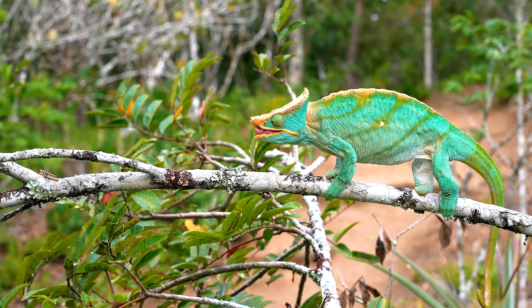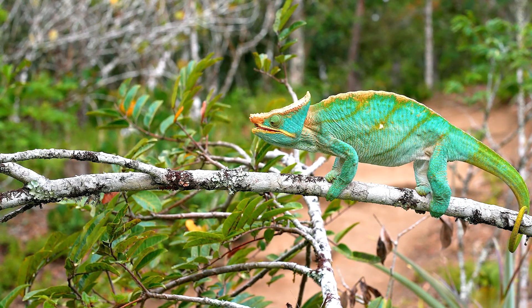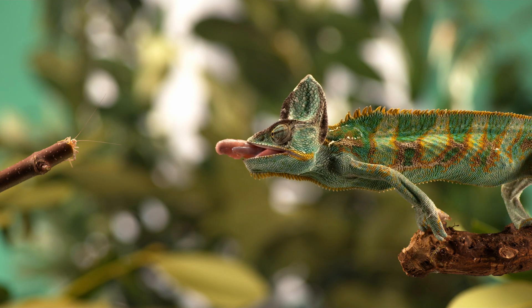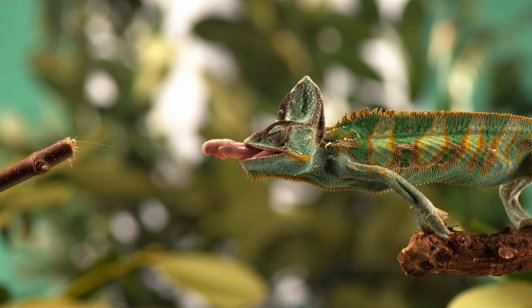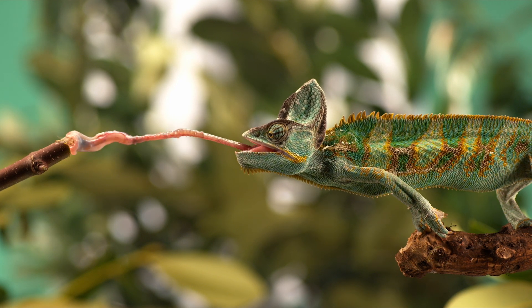Now let's talk about their tongues. A chameleon's tongue is super fast and super long, often stretching to more than twice their body length. They use this sticky weapon to snatch unsuspecting insects right out of the air.